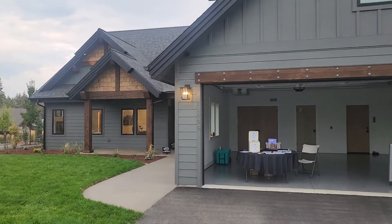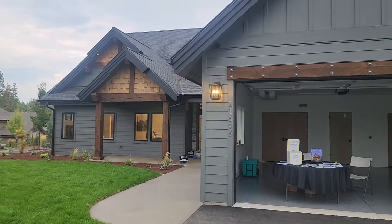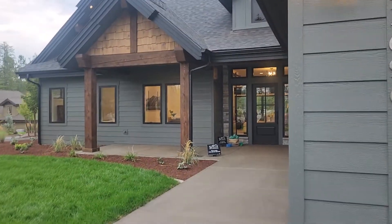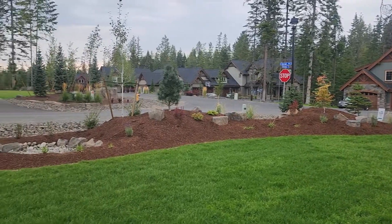Hey guys, it's Michelle Renee here, Destination Living, and I wanted to do another video walkthrough tour of an awesome Parade of Homes home. We are at Selkirk Construction — that's the name of the company — and physically we're in the Hayden area.